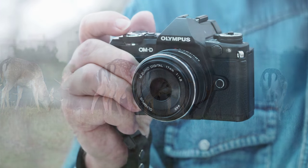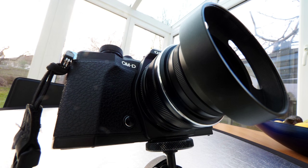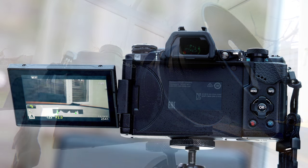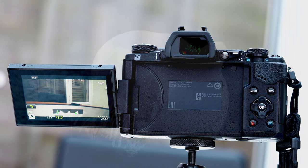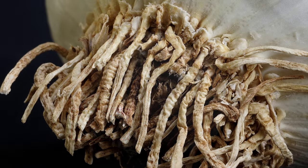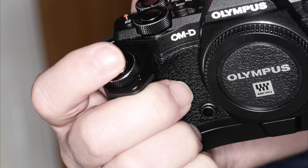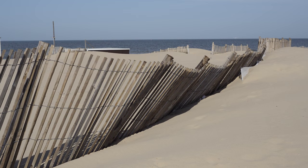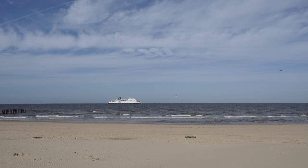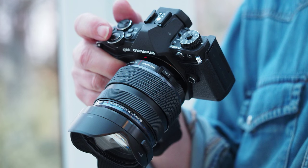Then came the Olympus EM5 Mark II. It's as if Olympus had been reading everyone's letters. It has a fully articulated screen, a stabilisation system that threatened to put Manfrotto out of business. It's dustproof, splashproof and freezeproof. It has an electronic shutter with a 1/16,000th top speed, a special 40 megapixel high resolution setting for still subjects, plus headphone and microphone sockets and high bitrate video. For me, it had everything I wanted except one thing — it was too small, and my not very big hands kept changing the settings. I fitted a grip to it, but it still felt ungainly. If you find the EM5 II size works for you, it's hard to see why you'd buy anything else.